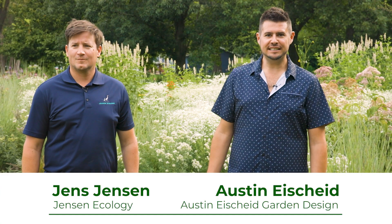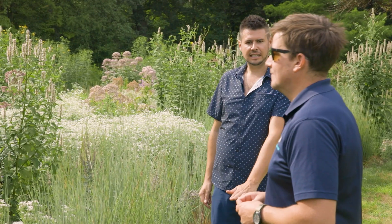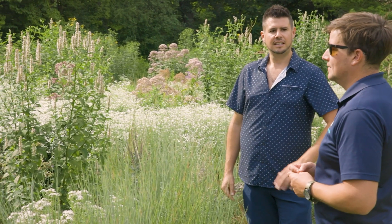Hey everybody, I'm Austin Eyscheidt from Austin Eyscheidt Garden Design based in Chicago, and I create sustainable landscapes that are four seasons of interest. Our last video was more about the design principles and what we were trying to create here at the Natural Garden, and today we are going to talk more about lessons learned throughout the last year and a half.